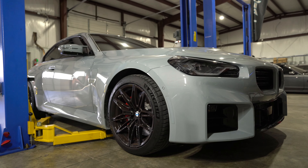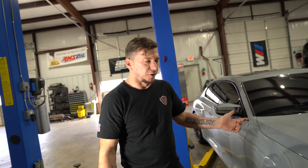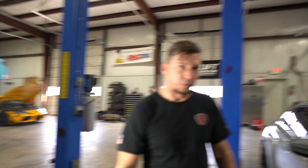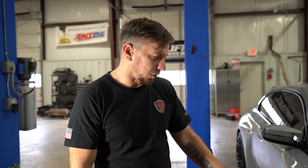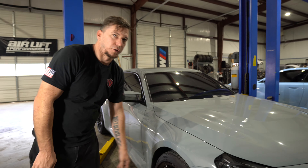Today we have a G87 in the shop — this is our first one. We're going to be doing a KW HAS kit. Not only did we get one, we got two, so we're going to do back-to-back suspensions. Both cars showed up at the same time. It's already late in the day, so Gage and I are going to tag team this one, knock it out real quick, and get it over to the lineman. Height-wise, we're going to put it about half the distance of what's currently there.